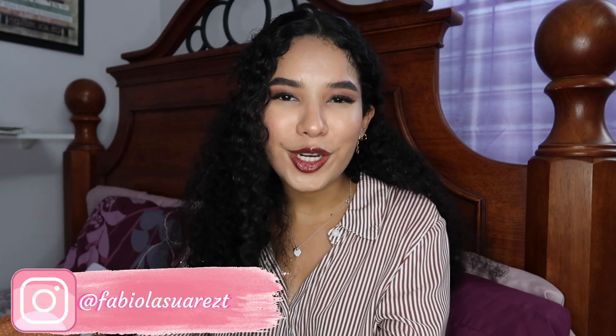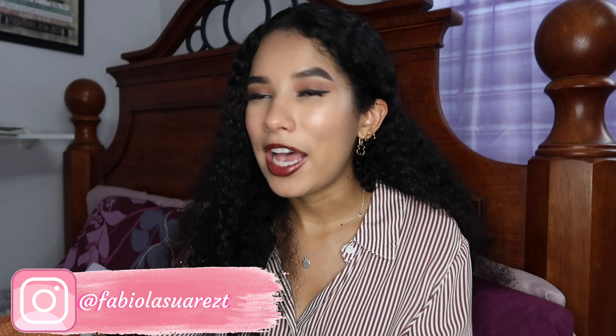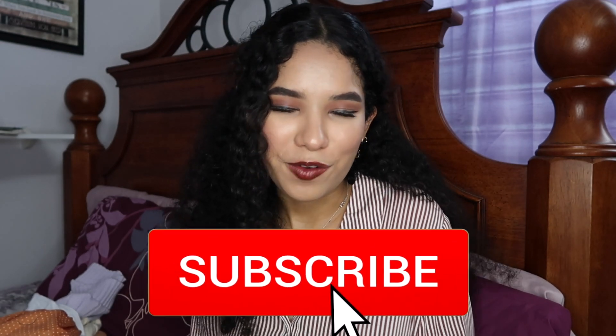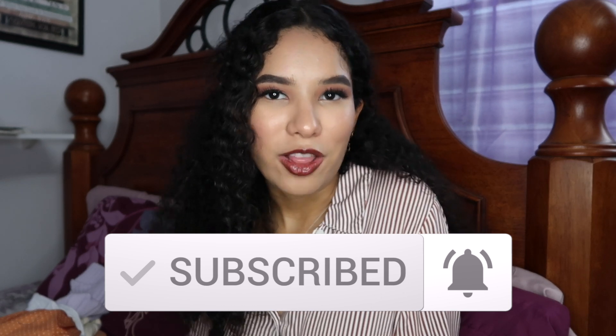I really hope you guys enjoyed this video! Please let me know what other fall-themed videos you want to see, or just videos in general, so I can start making them for you. Make sure to give this video a thumbs up if you enjoyed it, follow me on Instagram to keep up with my day-to-day life, and subscribe to my YouTube channel if you want to see more videos like this. Thank you all so much for watching and for your support — I love you all, and have a fallish fall!